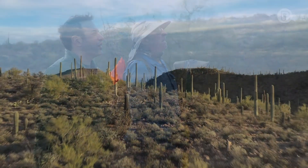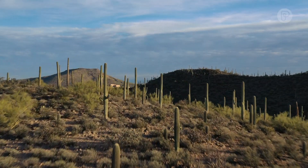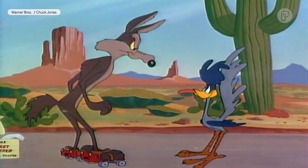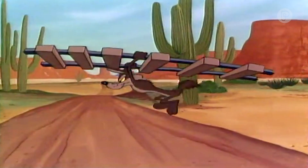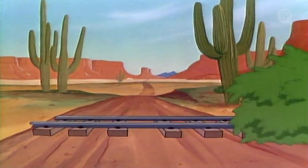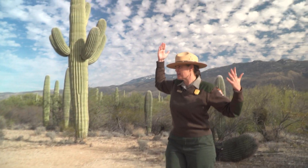This is like an Old West postcard. It's very picturesque, you know. There is a reason why, when you think of the desert, you're probably thinking of this particular kind of cactus. This is the saguaro cactus.